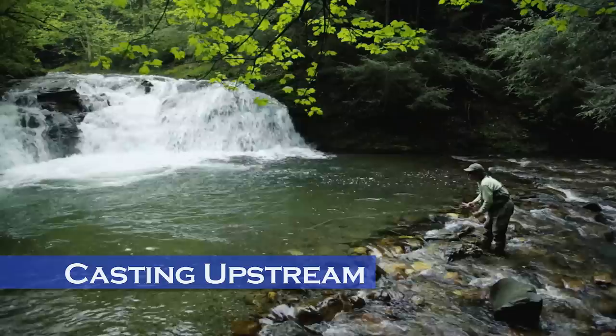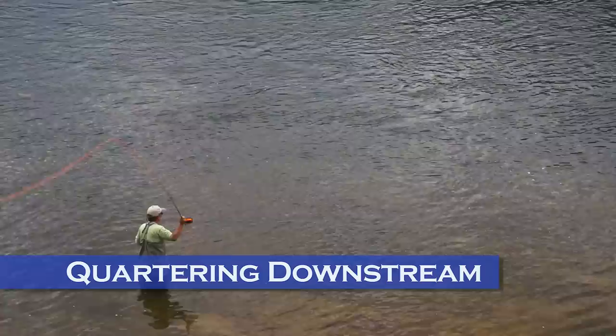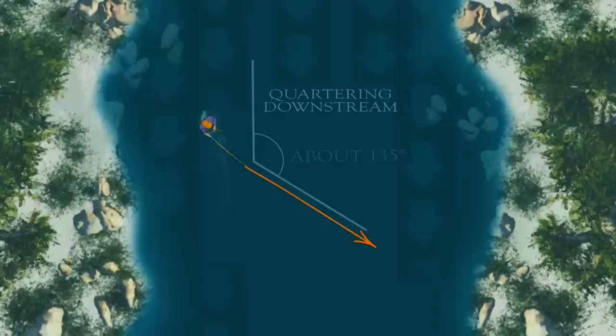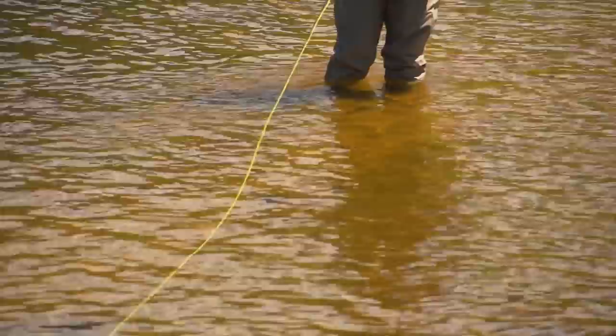It also pays to change the angle you cast your streamer in relation to the current. Casting upstream gets your fly deeper and on the retrieve the streamer flutters and pauses as you strip. Some baitfish like sculpins bolt downstream when frightened, so this is a realistic retrieve. In shallow water, try quartering downstream with your streamer — this presents your fly to the fish before they see the line or leader, so it's often effective on spooky fish. Once your streamer is hanging directly downstream of you, make sure you retrieve it a few feet before making another cast, as a trout may still be following your fly.